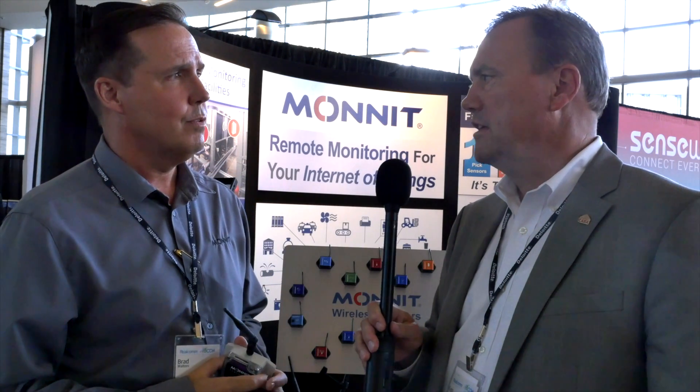What's the distance — how far can these wireless transmitters send a message reliably? That's Monit's claim to fame right now. We are the industry leader in wireless range transmission for a sensor. We go a thousand feet through 12 to 15 walls, and I've tested that a number of times.